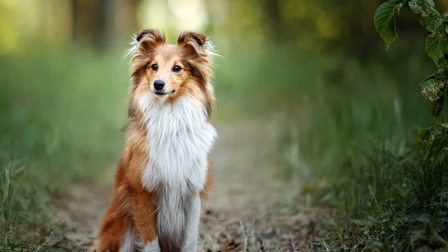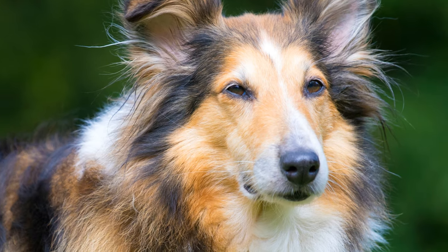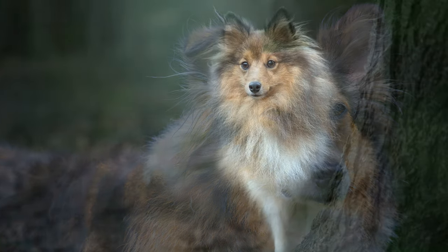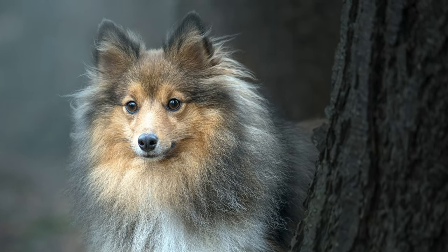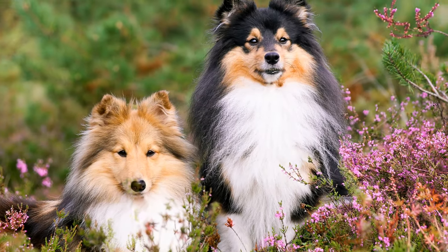The dogs look a lot like long-haired collies, and with their harmonious stature, they look proud and elegant while moving smoothly and gracefully. Their fur consists of a long, hard and straight topcoat with a soft, dense and short undercoat. Shelties also have a lush ruff, a lion's mane and well-haired forelegs.